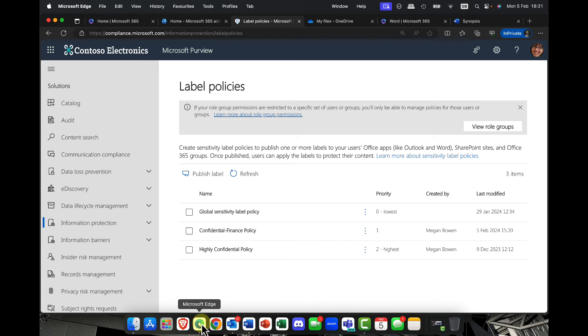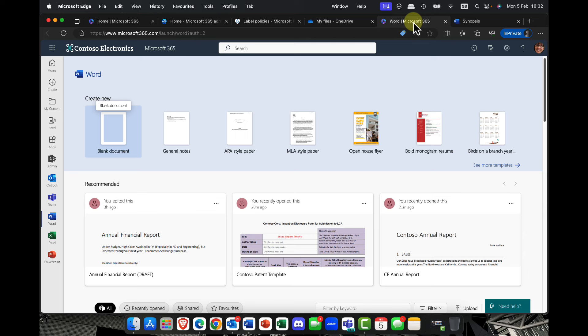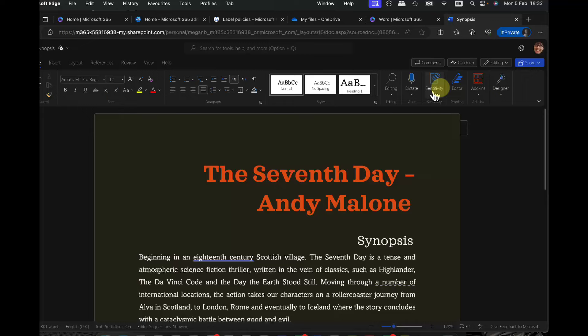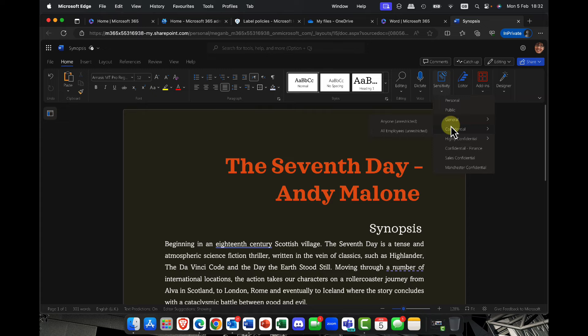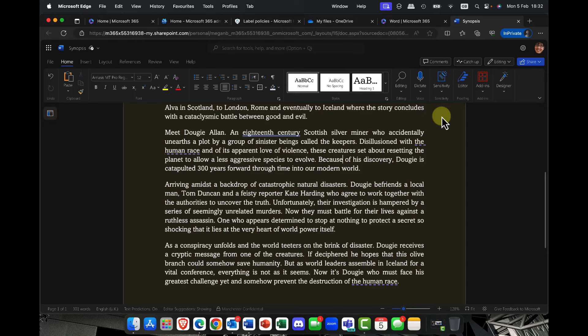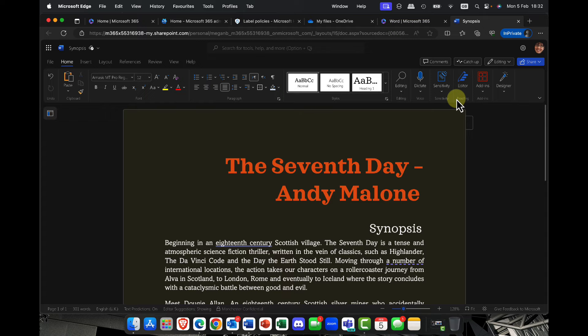Having created those labels, I'm now going to come back here and go back into my files and document. My next feature is up here on the toolbar — the sensitivity label. If I click into here, you can now see all my sensitivity labels are available. It does take a little while — up to an hour for the labels to publish — but sure enough, I've got a label called Manchester Confidential. My document is now confidential and it prevents it from being leaked outside the company. Very, very cool.